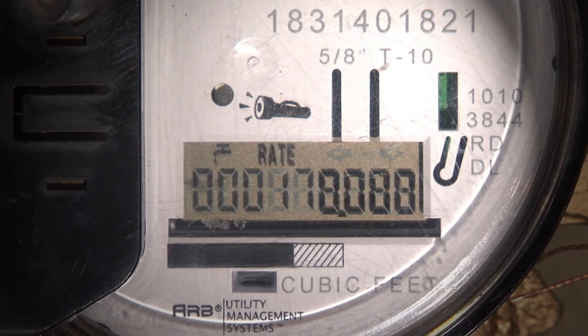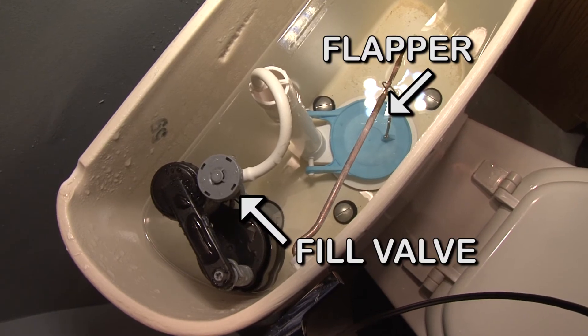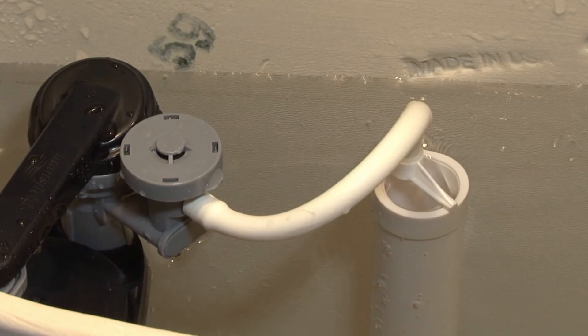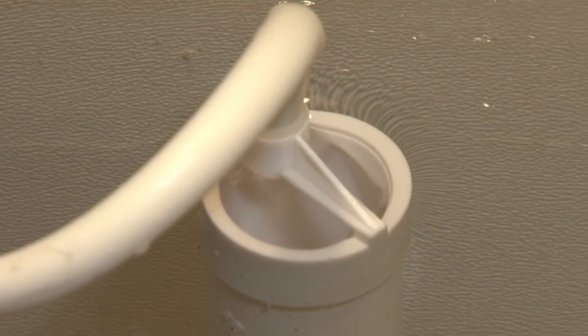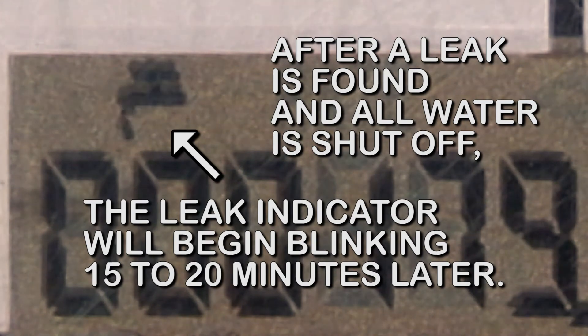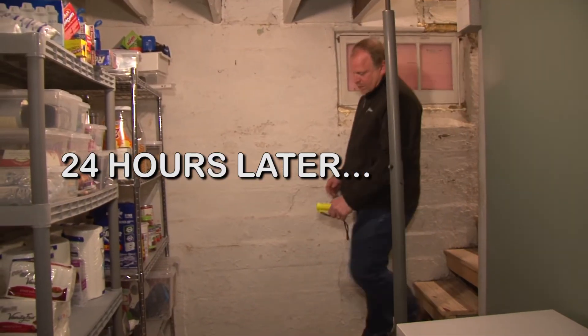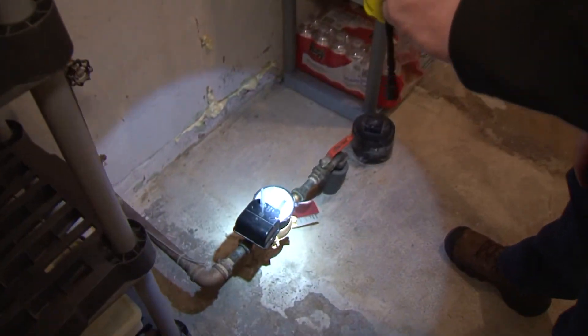What does that mean? That means that the last toilet you just turned off was the cause of the leak. What we suggest at this point is to get that fixed as soon as possible, and then double-check your meter in a few days just to make sure that the leak indicator is gone. And what do I have to do to fix the toilet? That could be one of two things — it could be the flapper or the fill valve, or both. It's pretty simple. You can either do it yourself or hire a professional. Well, looks like I found it. Thank you very much. You're very welcome. Bye now.